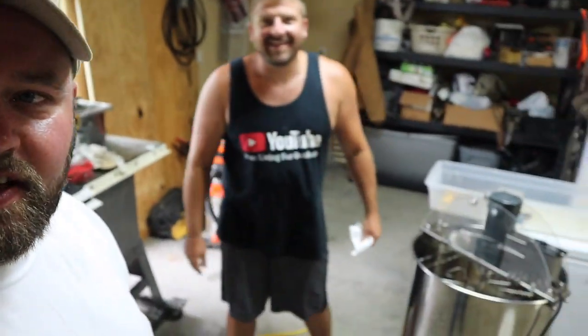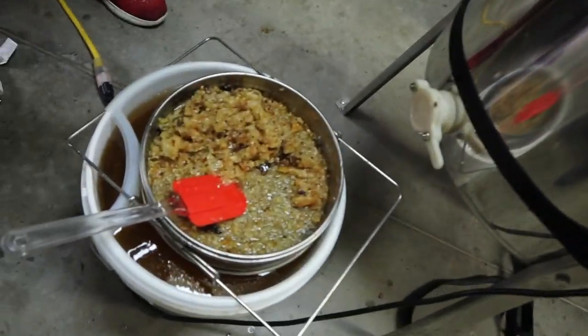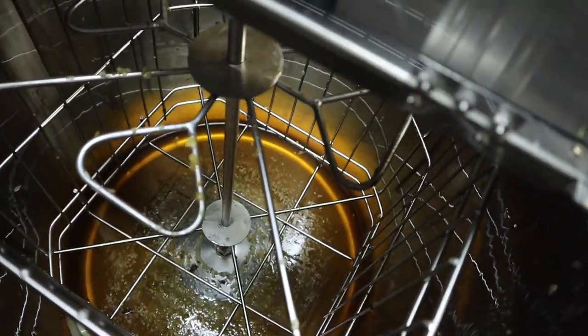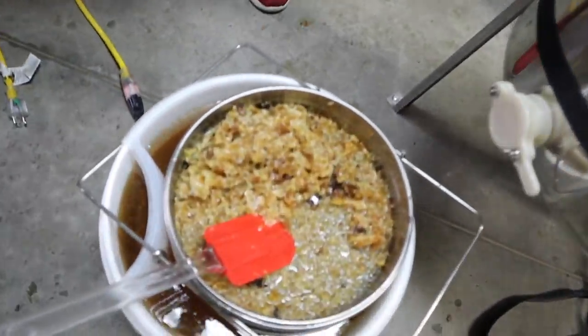Do we got a problem, guys? We do have a problem — our bucket is over full of honey. Houston, we got a problem. That's about to overflow, and plus we've got a gallon — at least half a gallon — in there too. So what we're going to do, Taylor, is we're going to give you some jars. How do you like that? We'll save it for you.